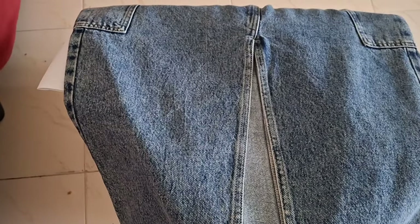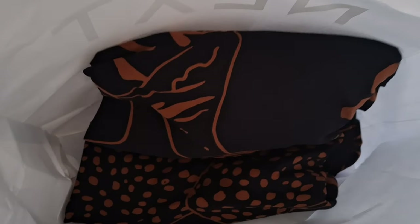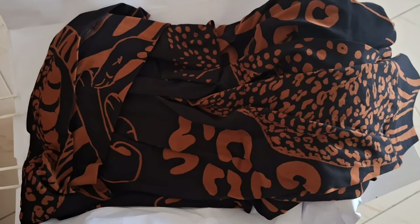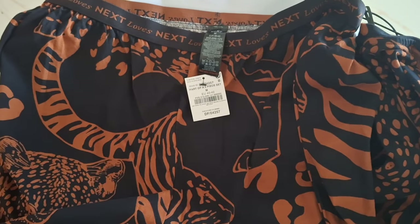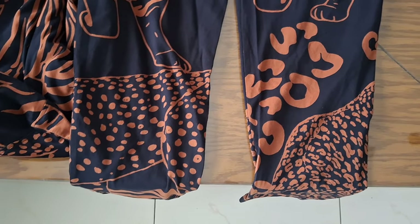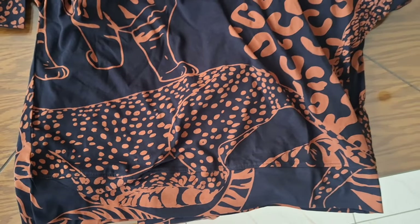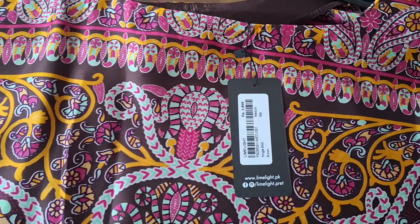My husband got this for me from Next and it's looking so beautiful. I also picked up a trouser and short kurti-type suit from Next. It looked very beautiful. I got this whole suit for around 14,350 — it's in brown color and I really liked it.